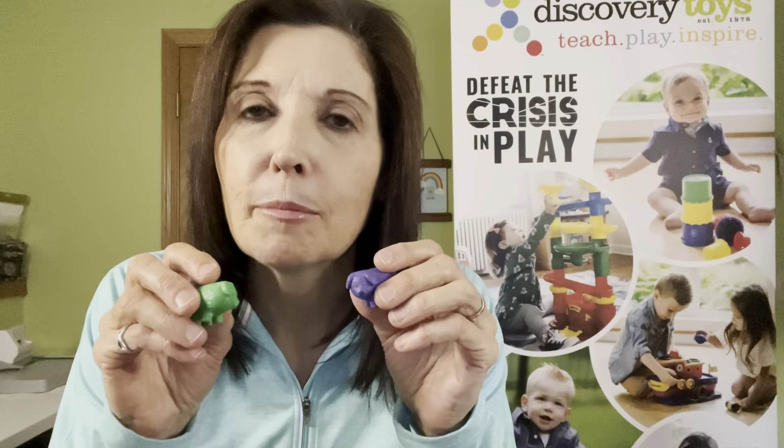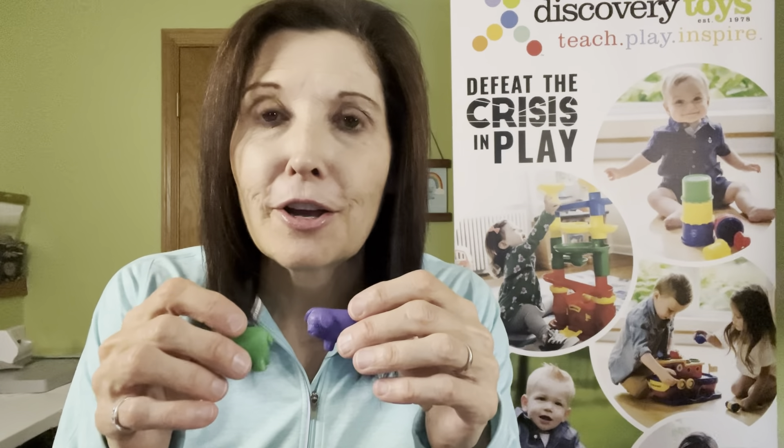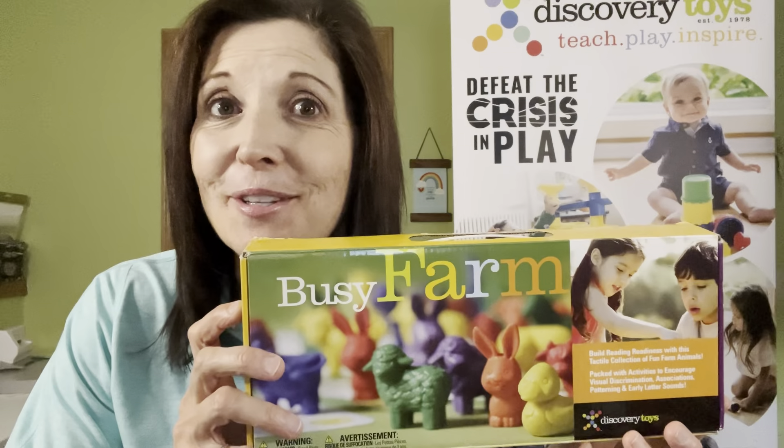There are all kinds of ways you can play with the busy farm animals. The helpful parent guide will give you many different ways to get started. They're really just a lot of fun for imaginary play and making up stories. Or if you have a little barnyard set or a little barn with a fence in your play area already, these are a great addition to add to it. Busy Farm Animals will really make learning those colors and animals fun.